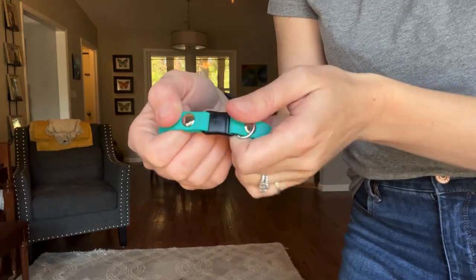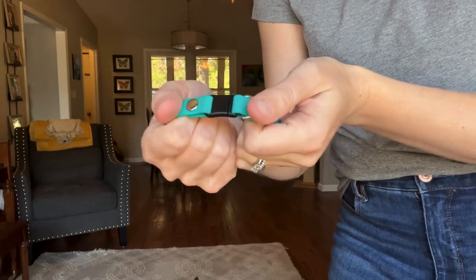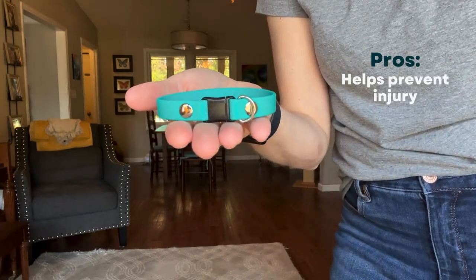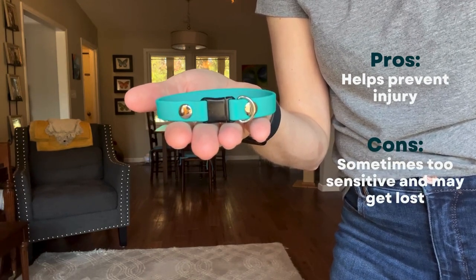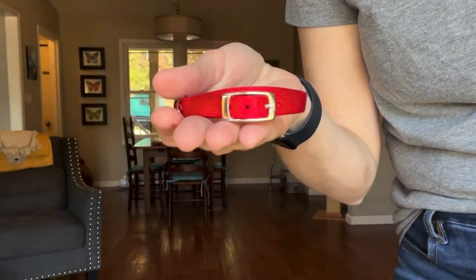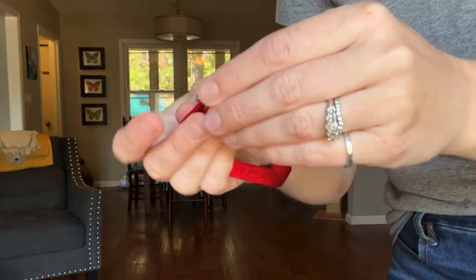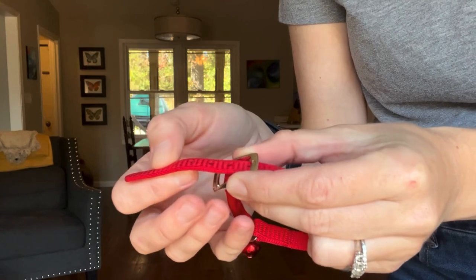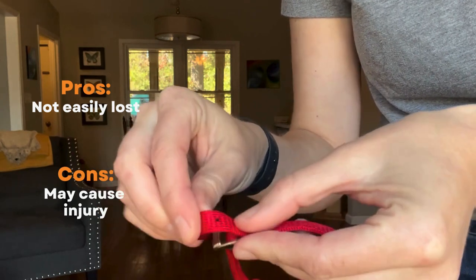Breakaway cat collars feature a plastic clasp that opens under sufficient pressure. This is a popular safety choice because it helps prevent choking and injuries if the collar gets snagged. Pros: it helps prevent injuries. Cons: some breakaway clasps are too sensitive so they pop open easily, meaning your cat might lose their collar and ID tags. Buckle cat collars have a prong-style buckle with adjustability holes, functioning like a human belt buckle. However, they lack the breakaway feature, which makes them less suitable for cats. Pros: they don't get easily lost. Cons: they can be a choking hazard and cause injuries if snagged on something.